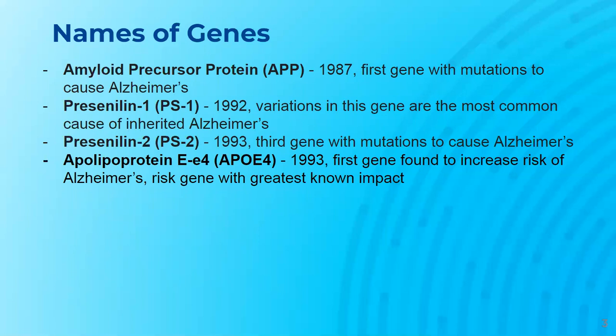The second gene with mutations found to cause Alzheimer's is Presenilin-1, also known as PS1, which was discovered in 1992. Variations in this gene are the most common cause of inherited Alzheimer's. It can be found on chromosome 14.